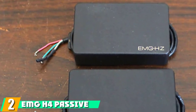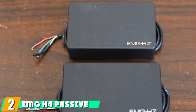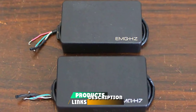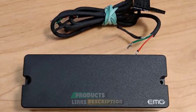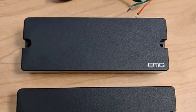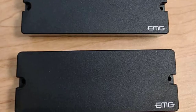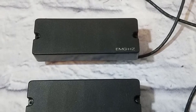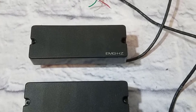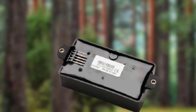Moving on to the next at number two with EMG H4 Passive. The H4 is another impressive pickup from EMG. It's a passive version of EMG's iconic 81 pickups, and we can easily understand why it's such a popular product. In fact, it has become the stock pickup used by many of the top guitar and bass manufacturers because of the reliable quality that it offers. This humbucker has dual bar-loaded coils, ceramic bar magnets, and is fully shielded. It comes with everything you need for a solder-free installation.